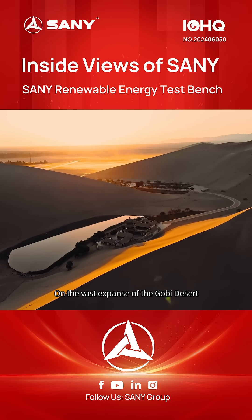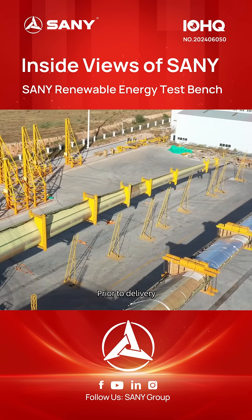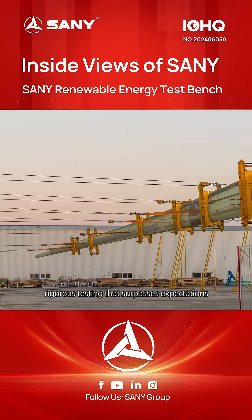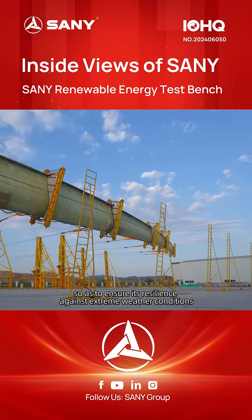On the vast expanse of the Gobi Desert, Seni wind turbines stand unswervingly. Prior to delivery, each Seni blade undergoes rigorous testing that surpasses expectations, so as to ensure its resilience against extreme weather conditions.